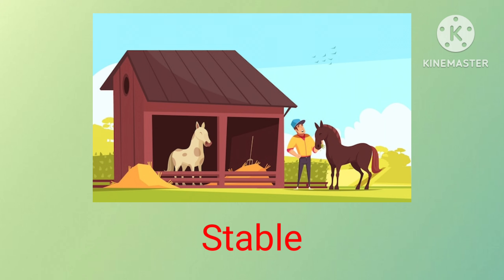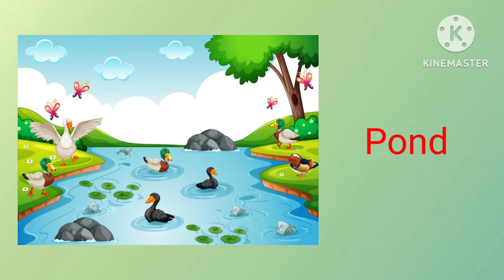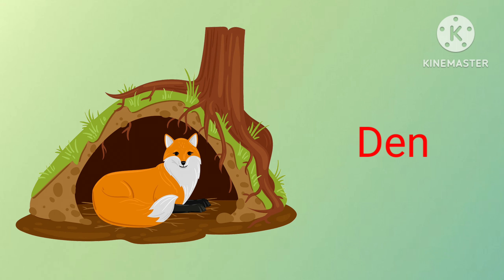Horses live in stables. Cows live in shed. Dogs live in thorns. Birds live in nest. Hens live in coop. Pigs live in den.